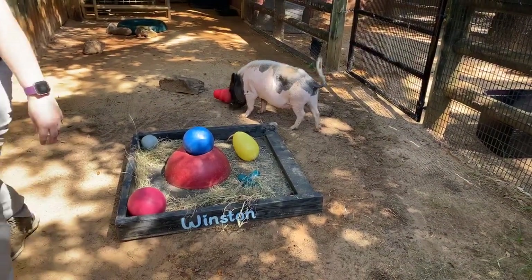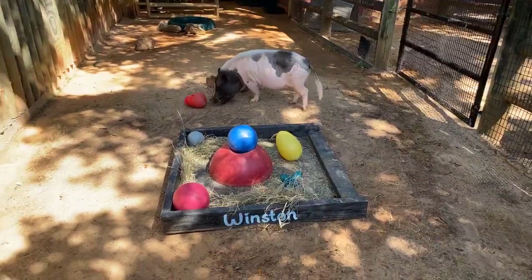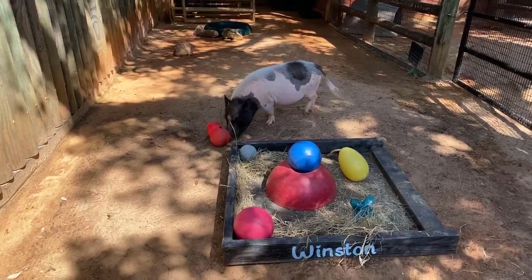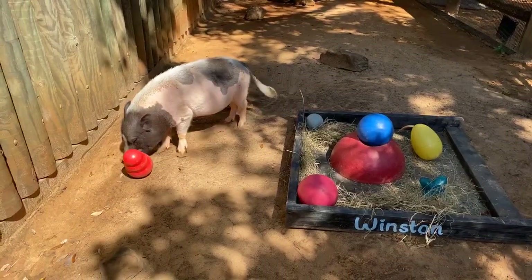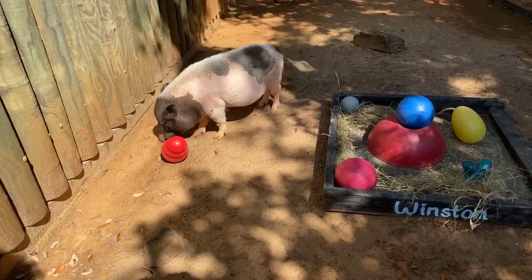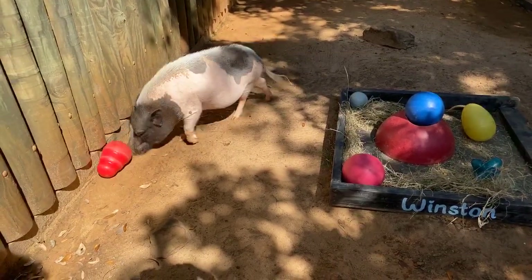That's his favorite toy so he'll probably play with that one the most. Just like a kid, he's got a lot of favorite toys that he will choose over other toys no matter what. You can see him pushing it around with his nose. Pigs actually have special muscles in their nose that are specifically for rooting.